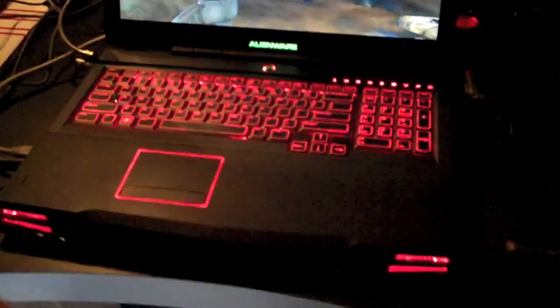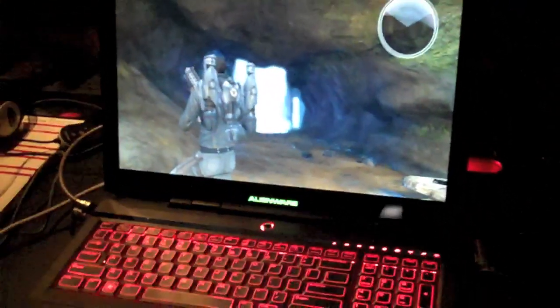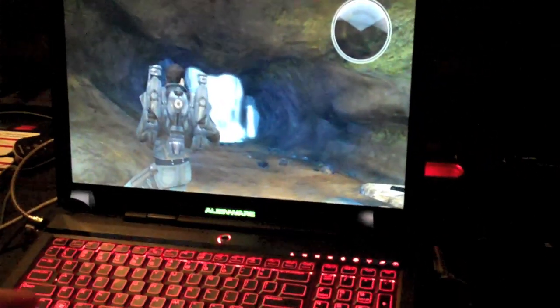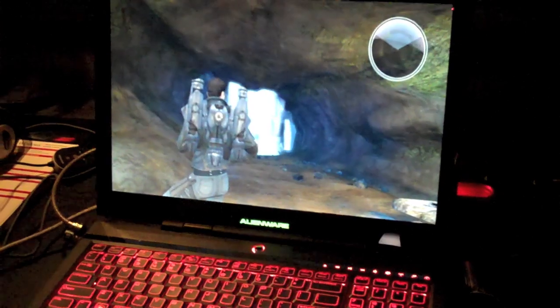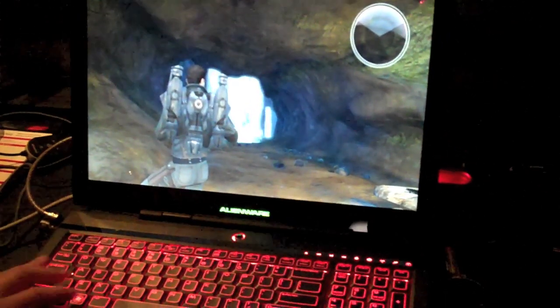You also have Draft-N, Bluetooth — those things come standard with the M17X. The game we're looking at here is called Dark Void, and it's being displayed on a 1920 by 1200 resolution LCD. This is WUXGA, which is beyond HD. On top of that, it has an edge-to-edge glass display, which really makes the image stand out even more.